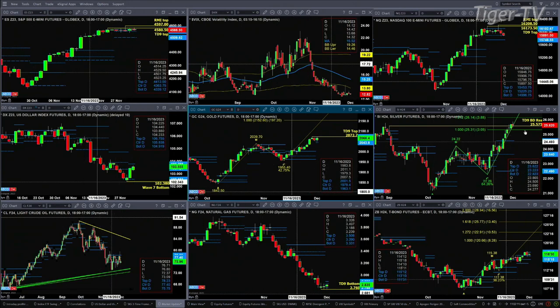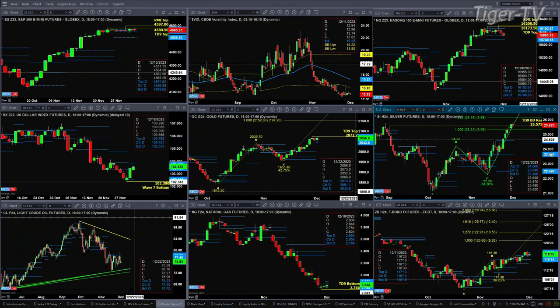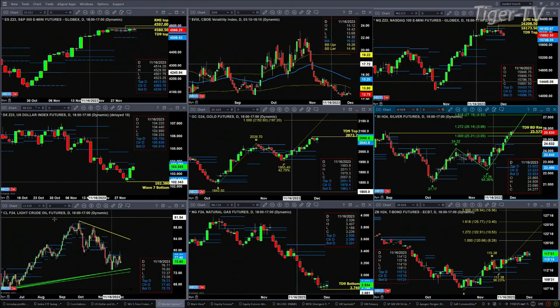In the case of silver, silver closed above its TD9 count resistance level yesterday. It's in an A-to-B equals CD pattern. Its next price projection level is 26.14. Any bearish reversal candle would confirm a sell-the-D-point pattern.